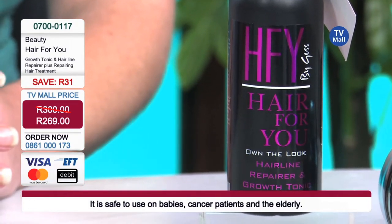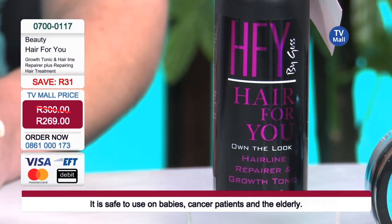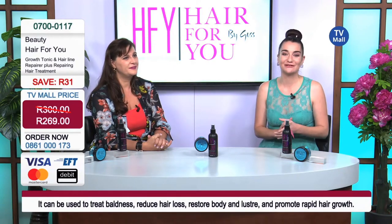That is 269 Rand for the Growth Tonic and Hairline Repair as well as the Repairing Hair Treatment here at TV Mall. You can give us a call on 0861 000 173 or go to our website tvmall.co.za.